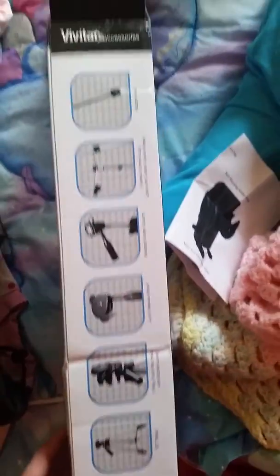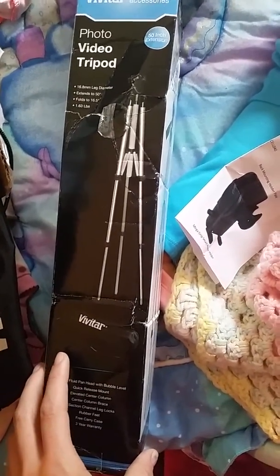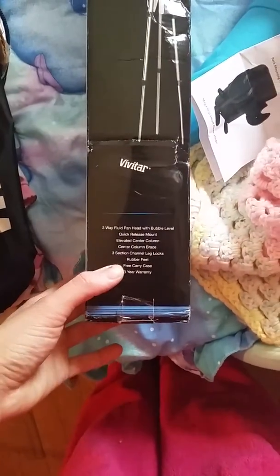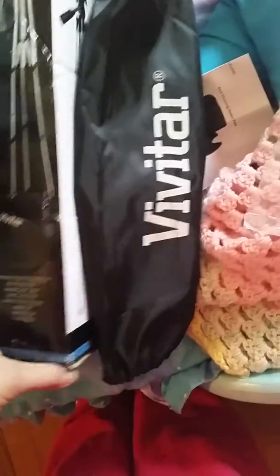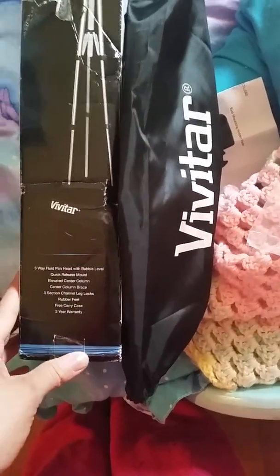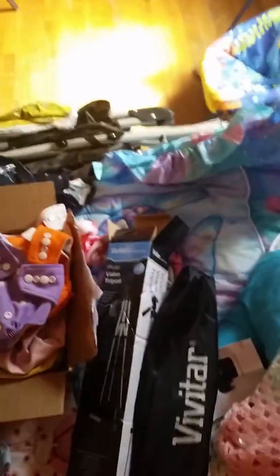If somebody were to get this, I'd rather do a video putting it together — we couldn't use the instructions at all. But yeah, this is the box. I was so excited with this — it is a 50-inch extension. It's not bad, it's a pretty good buy for 30 bucks. It has rubber feet, and it does come with a carrying case, which is awesome. I figured it would be good if we ever bought a camera too. That's all I wanted to show you!